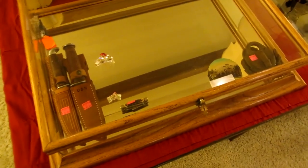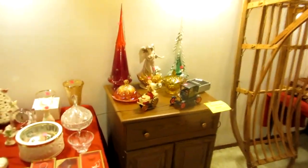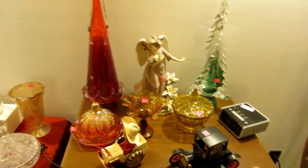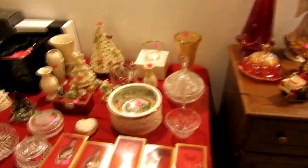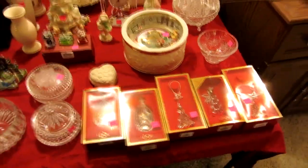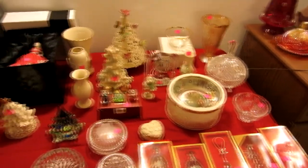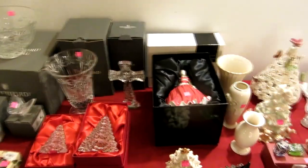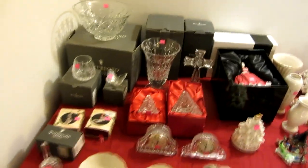We have some antique marbles, a Cervoski piece, and some really cool knives that are going to be locked up in a case. Over here we have some vintage little toys. We have some Swarovski glass, lots of Lenox, and lots of Waterford. This entire table is all Lenox, Waterford, and a Royal Doulton figurine. That's the Royal Doulton piece and everything else is Waterford if it's glass; if it's china it's going to be Lenox.